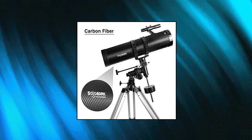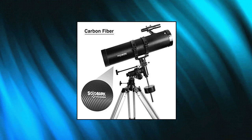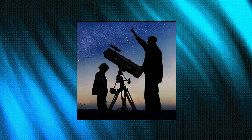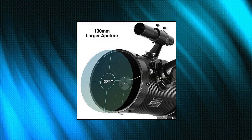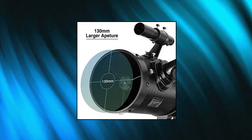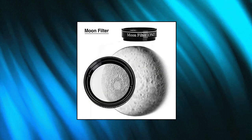Telescope 130EQ Newtonian Reflector Telescopes for Adults, Professional Telescopes for Adults Astronomy. 130mm Large Aperture Telescope with High Resolution, Good Light Collecting Ability, Imaging Brighter, More Suitable for the Observation of Deep Space Celestial Objects. High Quality Optics.